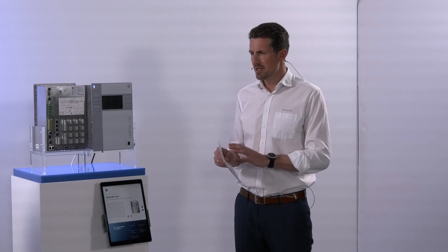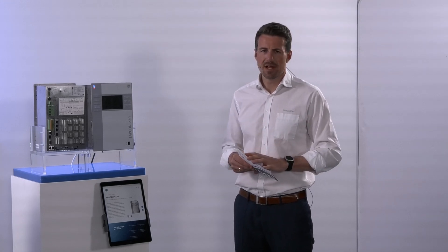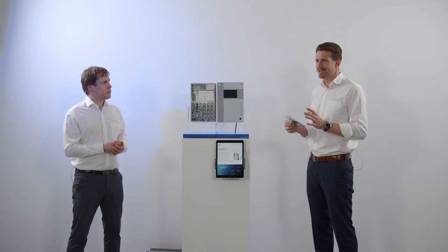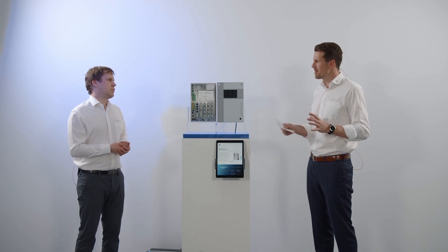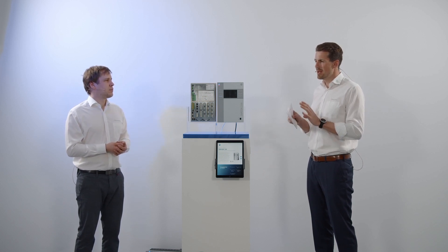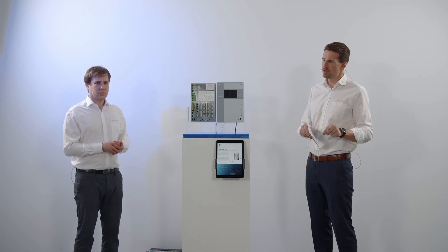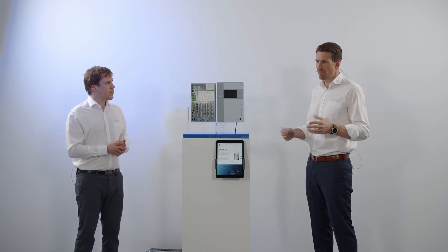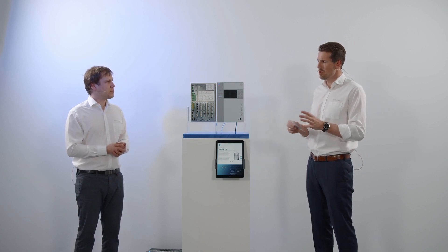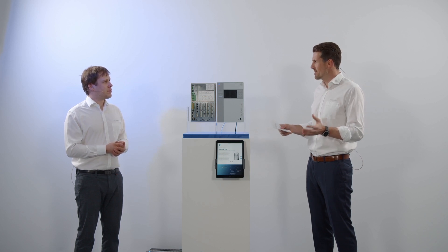Thank you, Peter. That means three basic approaches: we have the TAPCON 230 for all basic requirements in the network; we have the TAPCON ISM, a premium device for special applications; and last but not least, we talk about an integrated AVR function within the ETHOS system — the cubicle that operates the tap changer and monitors different parameters on the power transformer — the embedded transformer operating system.